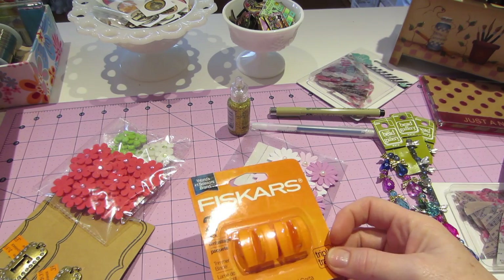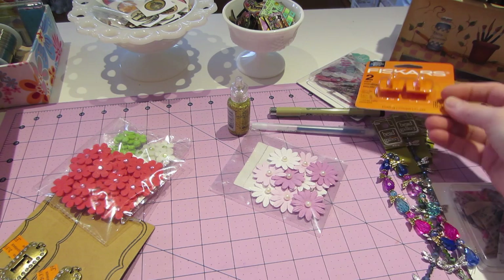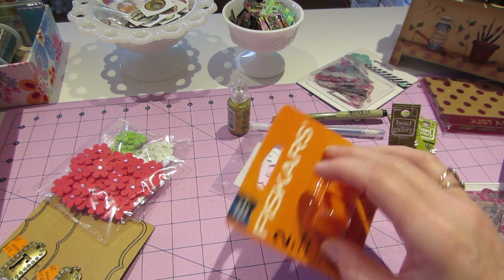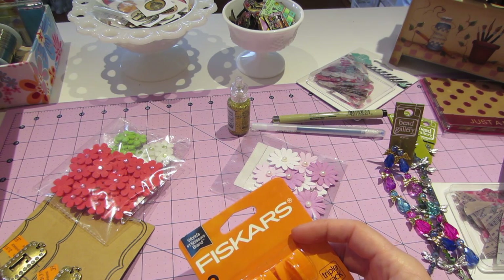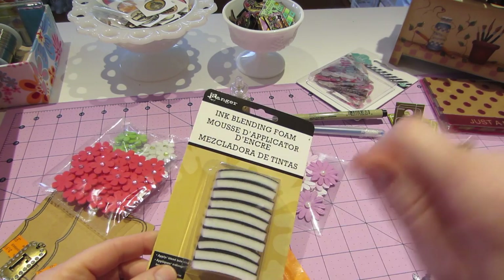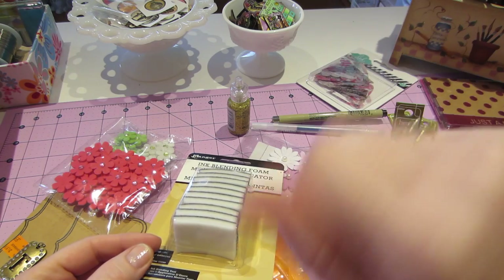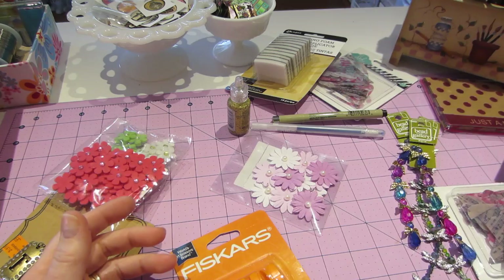Most everything I got was on sale. I think I did use a 50% off coupon because it only took $3.50 off, so it might have been the Fiskars — Fiskars punches. I needed more ink blending tools; some of my pads are starting to break off when I use them, so I had to get them.